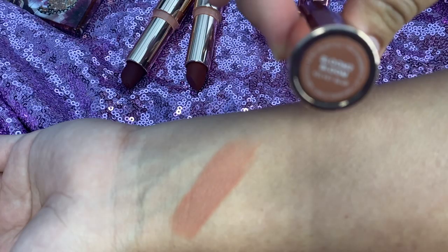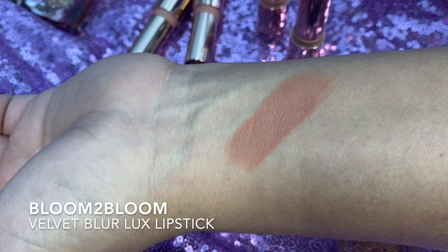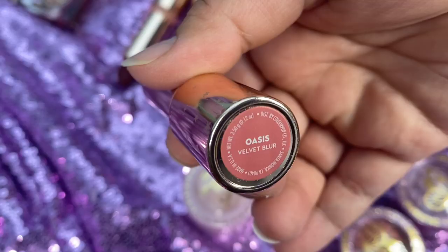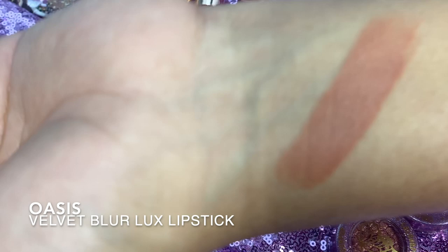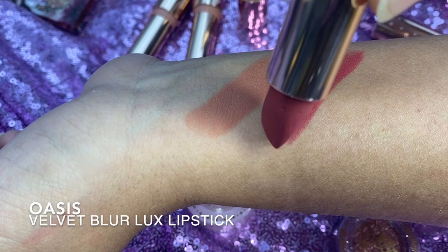Let's go into the lipsticks — there are five of them and they'll be coming up on their own as well. Bloom to Bloom is a nude. This formula gives you a finish like think of a petal of a flower — that matte yet velvety look. It's not a dry matte, so it's interesting. The next one is Oasis, which is more of a rose shade.